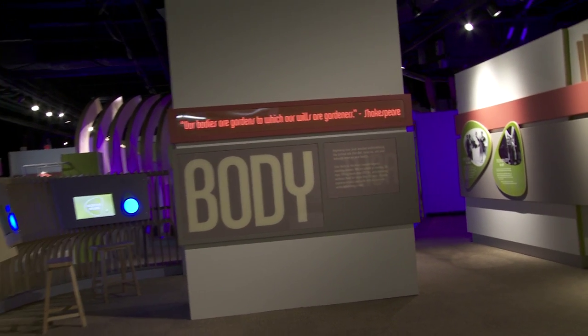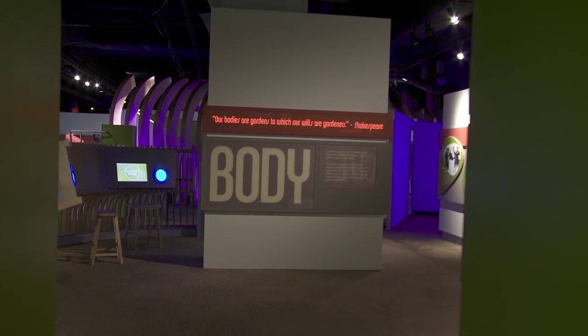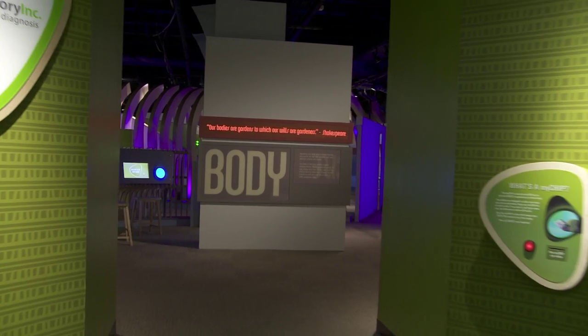My favorite exhibit — it's hard, they're all like my children. You're asking me to pick which of my children I like the most. There are 26 unique custom individual experiences, so I love them all.